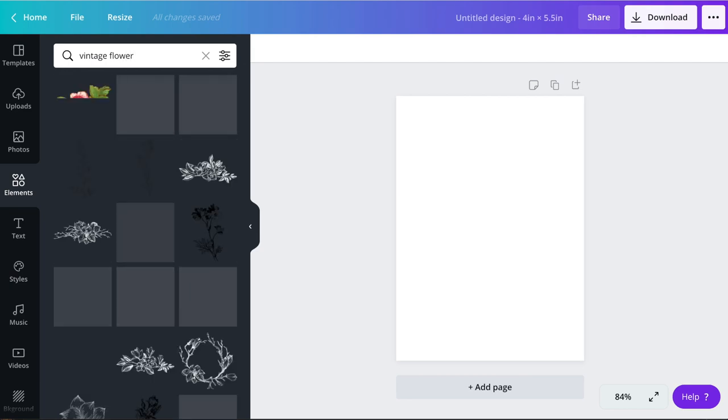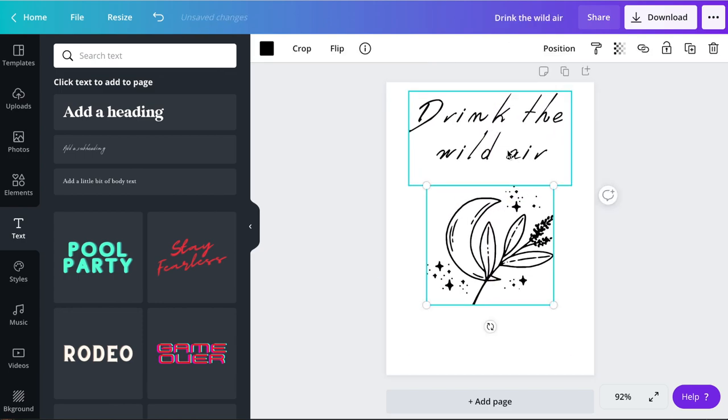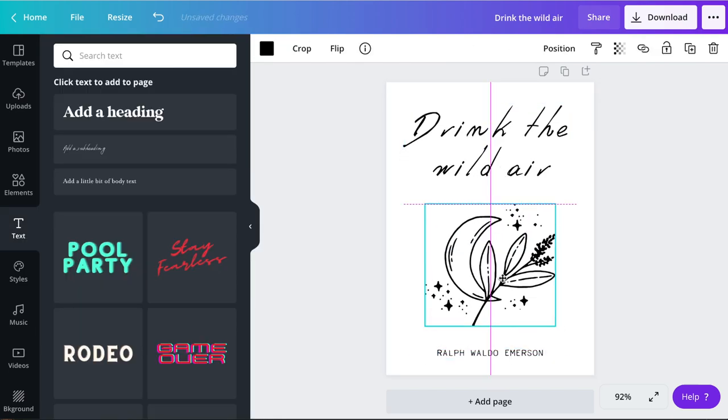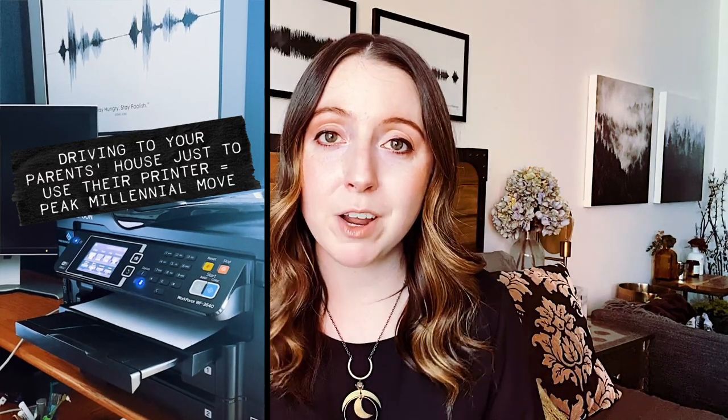Another really easy DIY art project to get the witch aesthetic is to go on a site like Canva, which is a free graphic design tool that literally anyone can use. You don't have to be a graphic designer — it's really easy. If I were to do a DIY piece of art to convey the witch aesthetic, I would go on Canva, type in 'vintage florals' or 'magic' or something like that, then just browse the designs they have and create your own little piece of graphic art. On Canva it's free, or if you want to unlock more designs, it's like $10 a month, which you can cancel at any time. Create a piece of original graphic artwork in Canva, print it out, put it in a frame, and boom — you have a beautiful piece of original artwork that conveys that witch aesthetic.